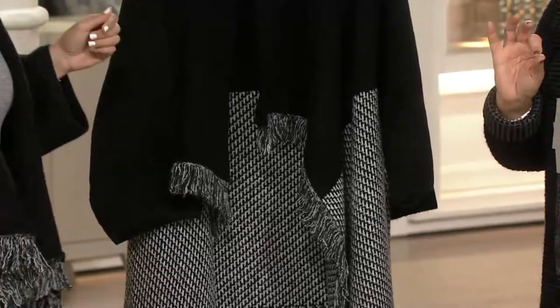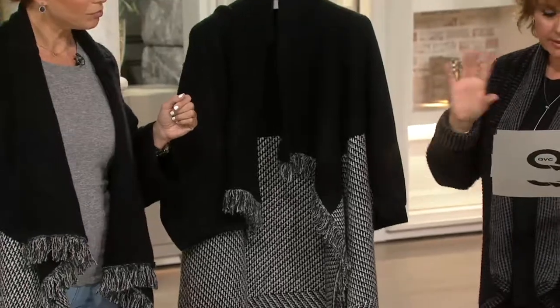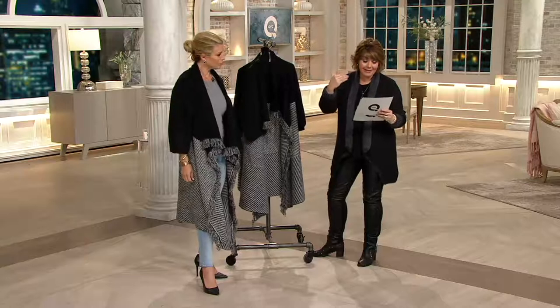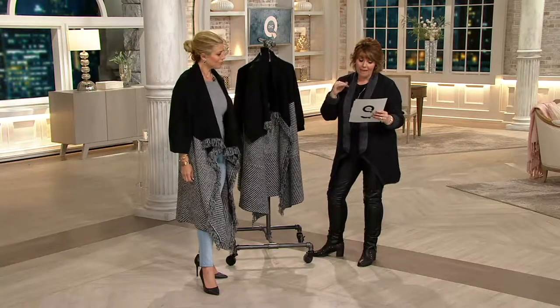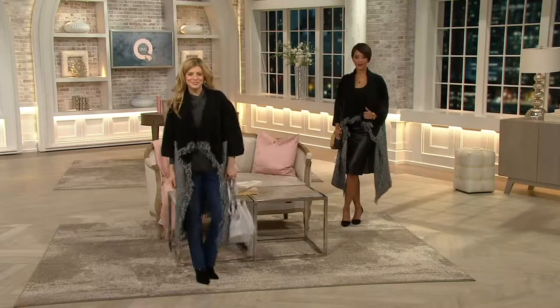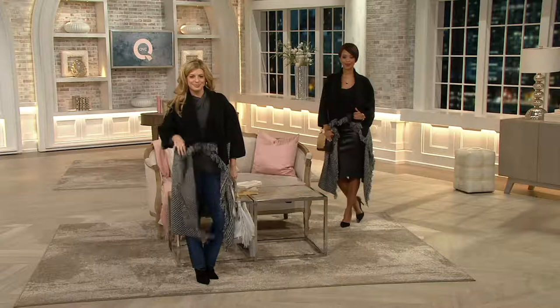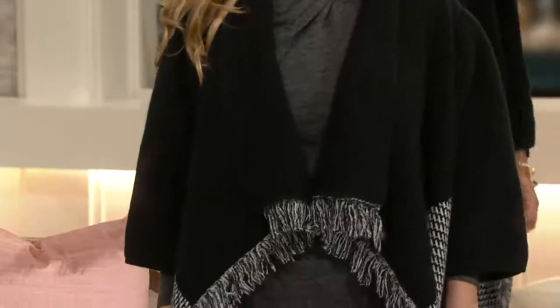In a regular Missy, the length — depending on your size — is 37½ to about 38¼ inches. That same petite cut is 6 inches shorter: 31½ to about 32 inches. For your plus sizes in regular length, that's going to be about 39 inches, and plus sizes in petite is 33 inches.